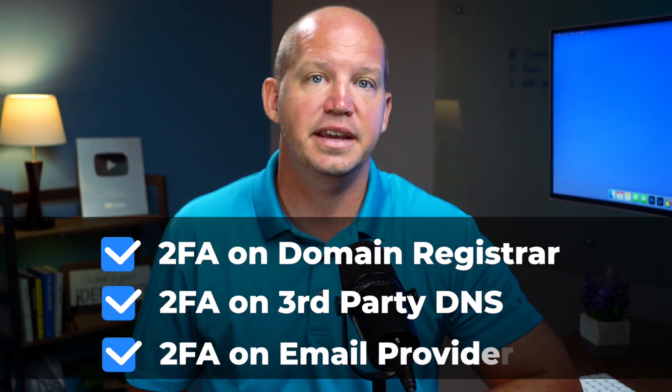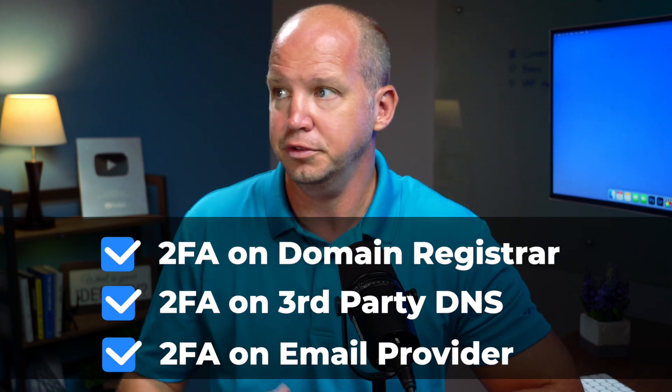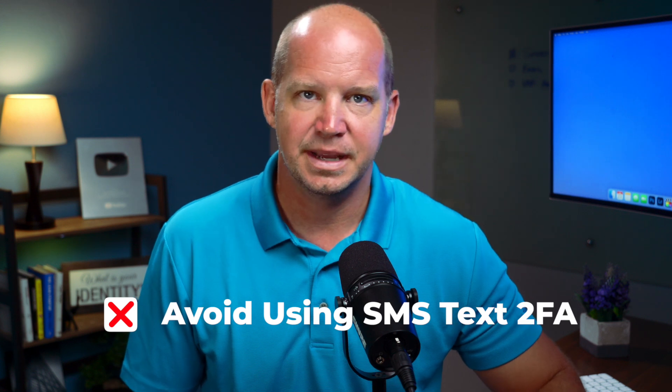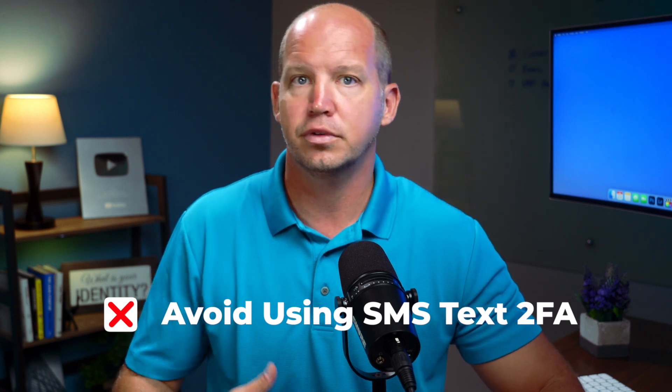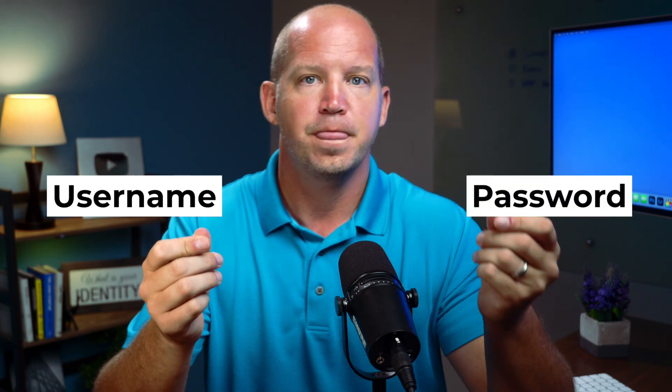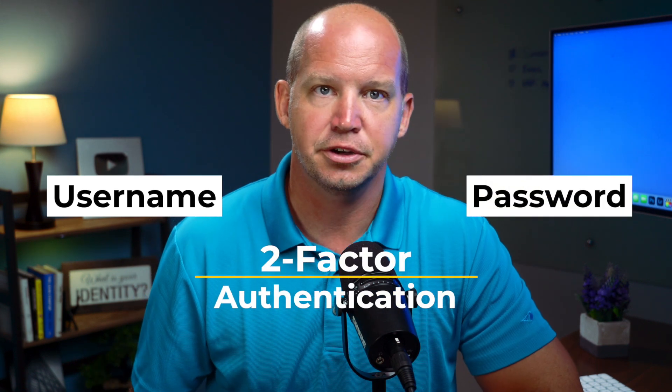You also need 2FA for your domain email provider, whether you use Google Workspace or a more private option like ProtonMail. And when you set up 2FA, as best you can, try to avoid using the SMS text option and instead opt for an authenticator app, or better yet, a physical 2FA key. This means that if somebody wants to try to steal your domain — which you've already locked — they would need to not only know your username and password, they would also need access to your method of two-factor authentication. We're adding layers of security here. Nothing is foolproof, of course, but it makes you less and less of an easy target.